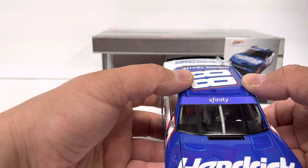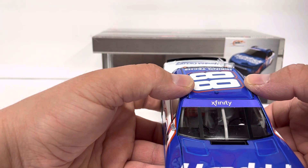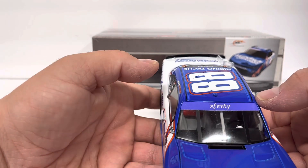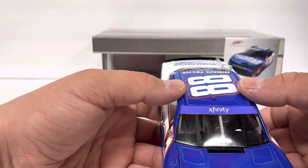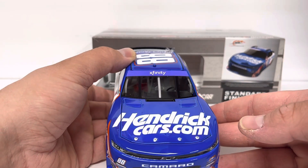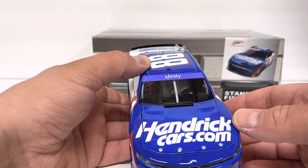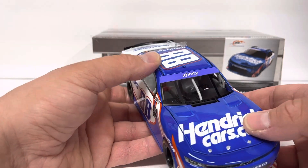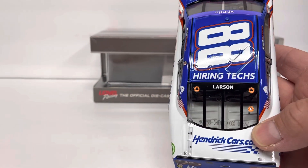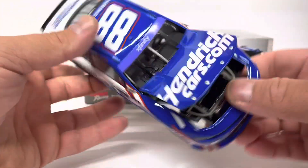For drivers that are not full-time in the Xfinity series and are just running a few races, they don't actually put their name on the windshield banner — though I've seen where they do have their name on it sometimes too. I don't know what the rule is with that, or if they just do Xfinity because it's easier and they don't have to change it out for multiple drivers driving the same cars. HendrickCars.com on the trunk lid, DIN number 537.